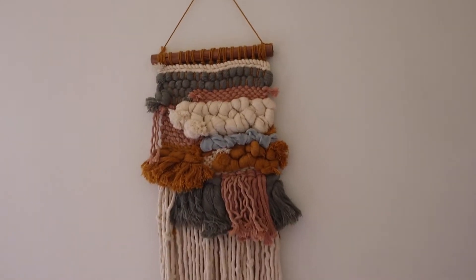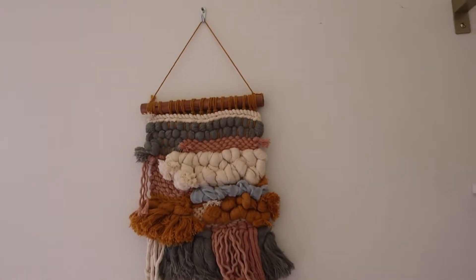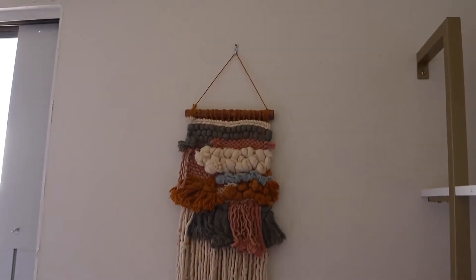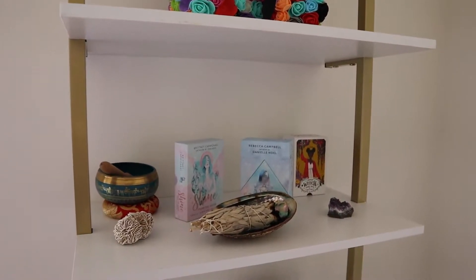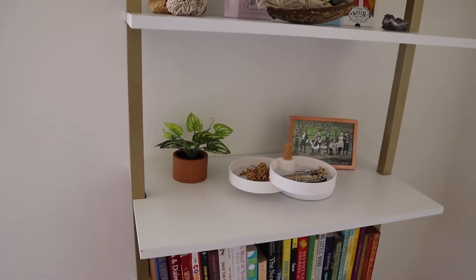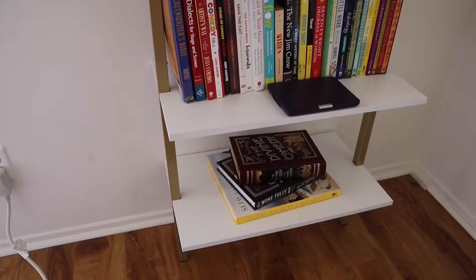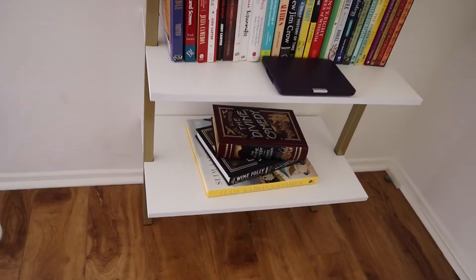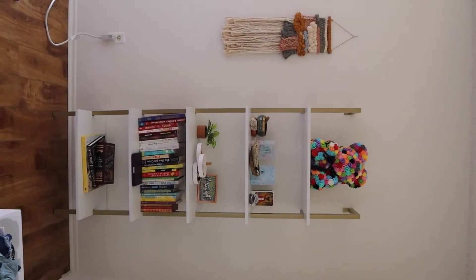Now I want to show you guys my new shelf in my bedroom. First off, I've got this woven art piece that I had in my last place — I loved it. And here is my shelf: I've got my little tarot section right here because everyone in LA is a witch. Got some jewelry and a little plant, the actual bookshelf area, and then more coffee table books down there. Turn your head to the side to see it all.